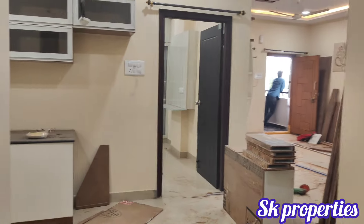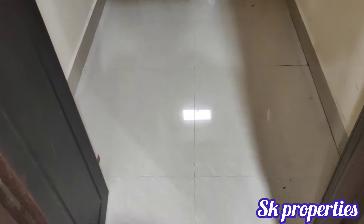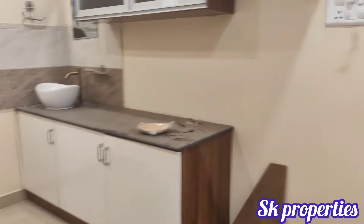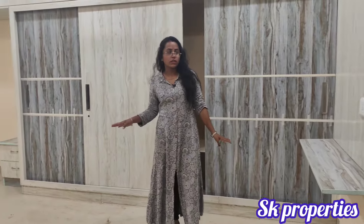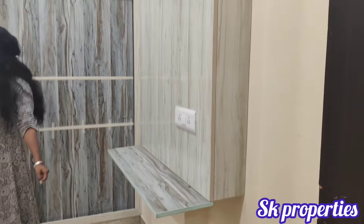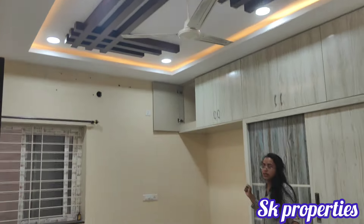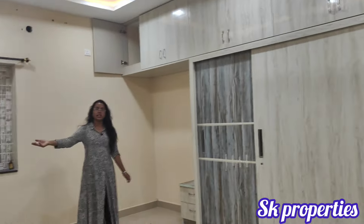Now let's look at the bedroom view. In the flat, we provide a separate pooja room. The rent is in the range of 20 to 25 thousand. This is the master bedroom — it is spacious and has a TV unit with nice material on one side of the roof. We also have a dressing unit and an attached washroom in the master bedroom.